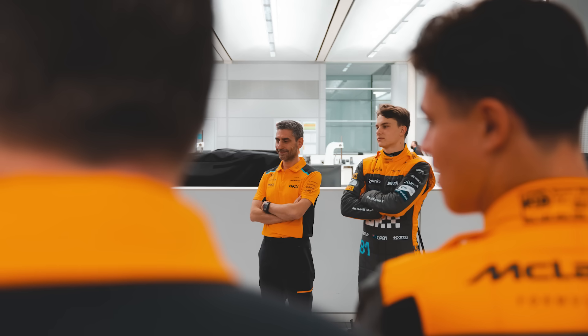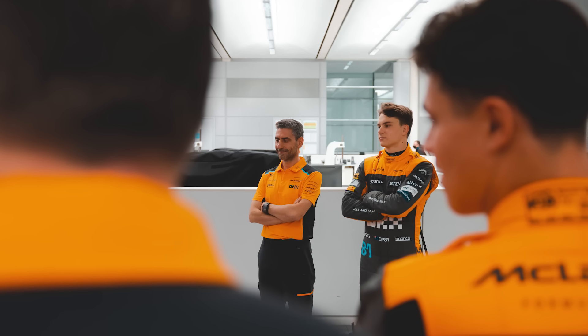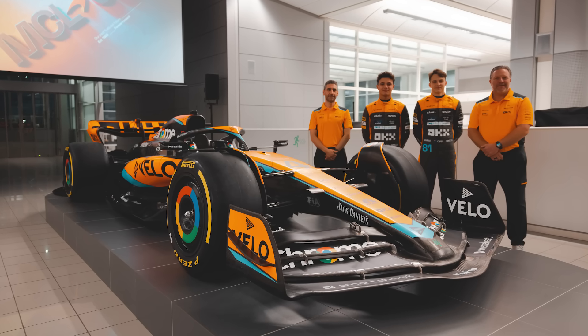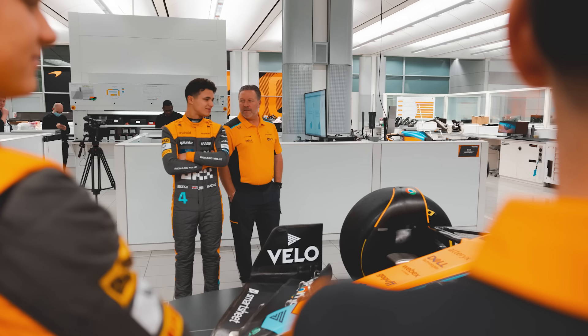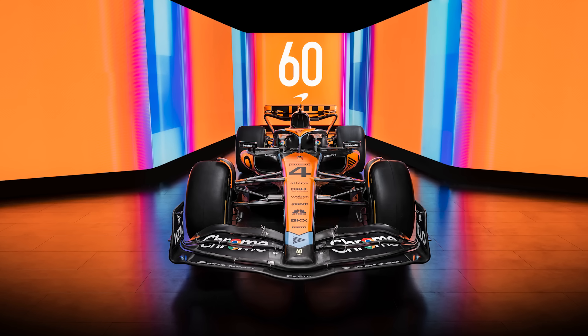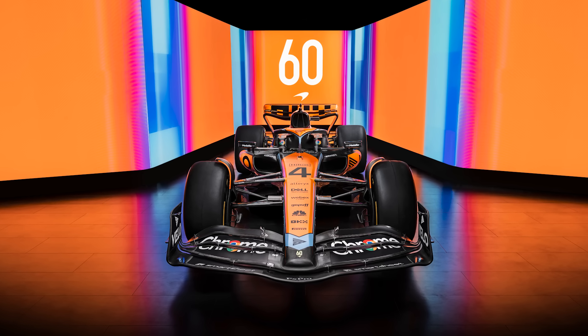Just a quick reminder: these are newsy, reaction-style videos — not deep dives into all the technical changes. One, I'm not great with the technical side and quickly make myself look like a complete fool; and two, I don't really see the point in going over all these cars with a fine-tooth comb because even the real cars we see at launch will be tweaked ahead of testing and that first race. It's just a quick heads up for anyone who's new to the channel.